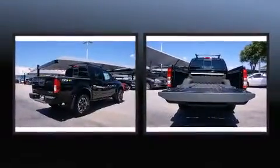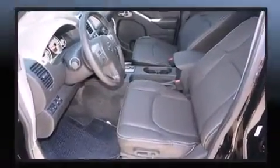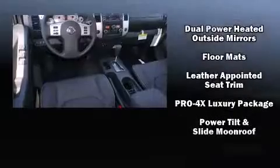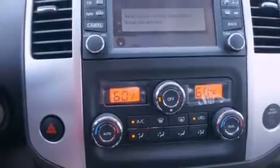Passenger security is always assured thanks to the various safety features such as dual front impact airbags, front side impact airbags, traction control, anti-whiplash front head restraint, ignition disabling, and four-wheel disc brakes with ABS. For added security, Dynamic Stability Control supplements the drivetrain.